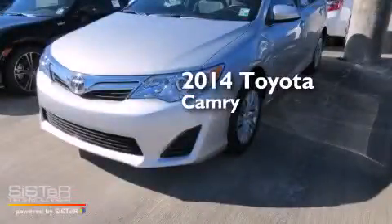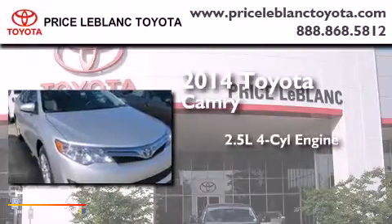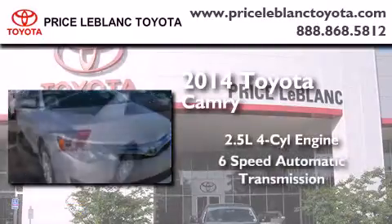This is a brand new 2014 Toyota Camry. It has a 2.5 liter 4 cylinder engine and a 6 speed automatic transmission.